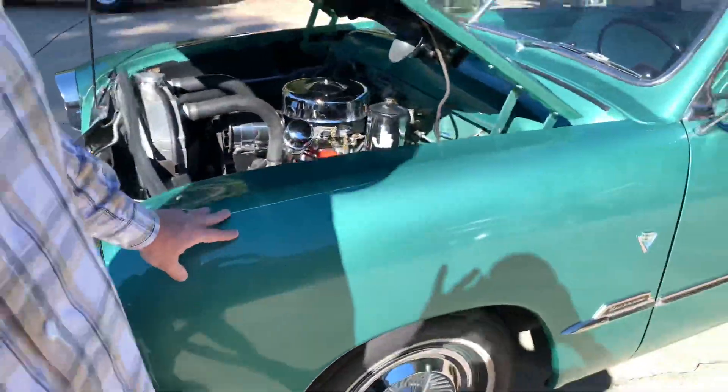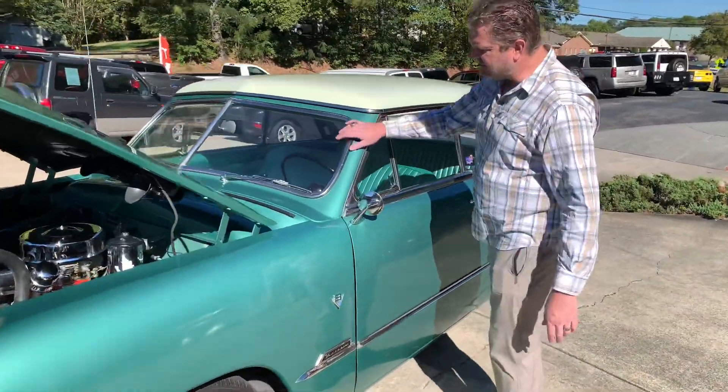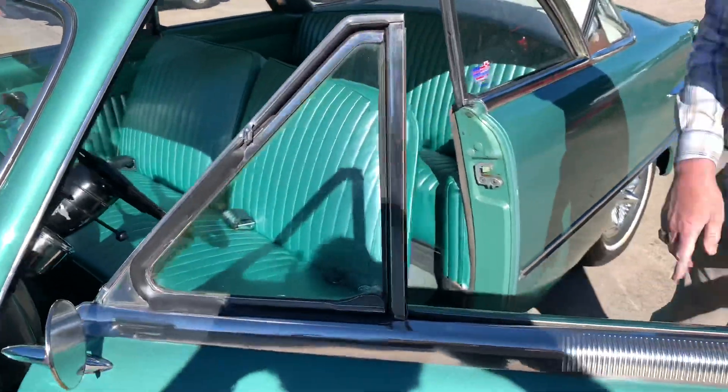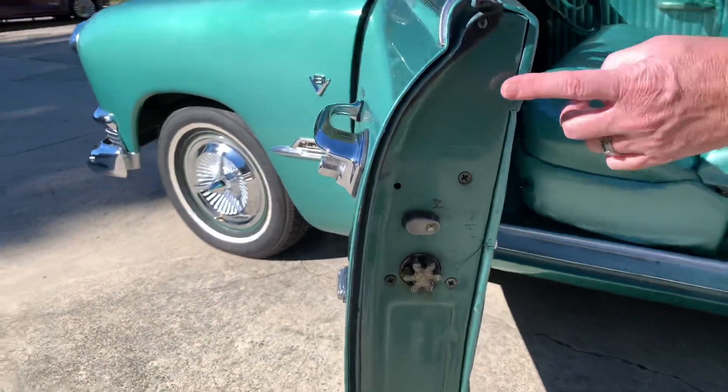Car runs great. Paint on the car looks really good too. All your chrome right here is nice. All your glass is nice — it's the original Ford glass throughout. This is original paint in here, original paint on your door jams.